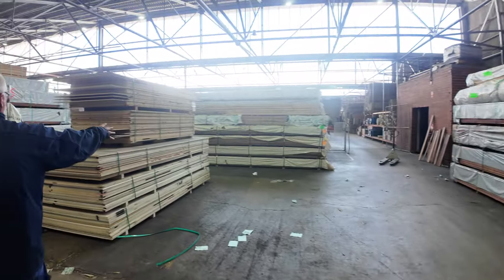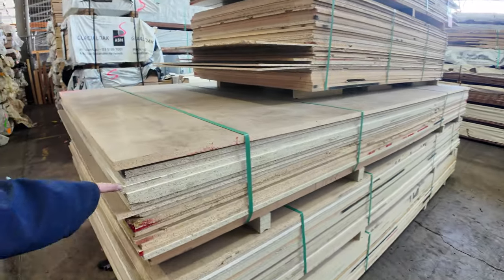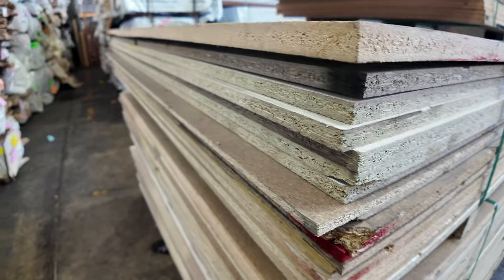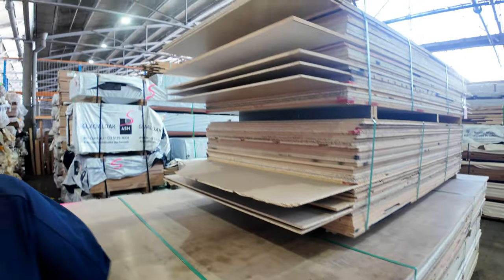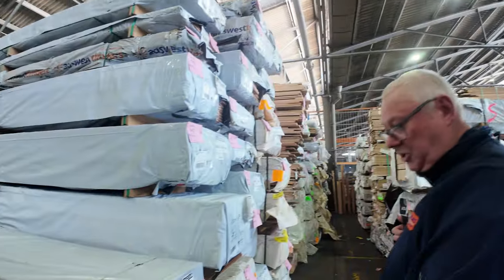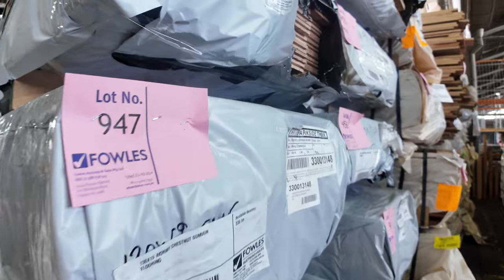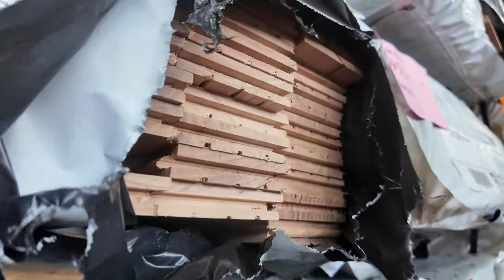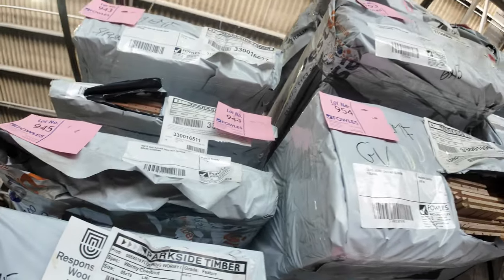As you can see, five great big packs of particle board sitting there — a lot of that's laminated particle board. Five nice-looking packs. Heaps more flooring here — a bit of wormy chestnut in the 130x19, and also some 85x19 there as well.